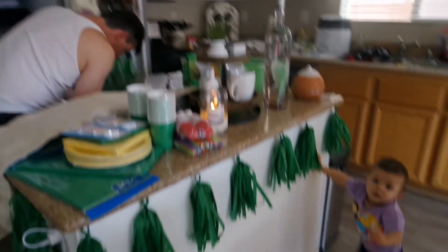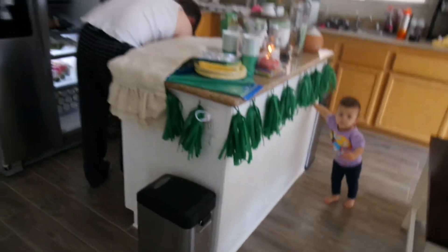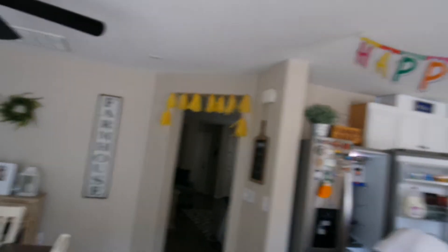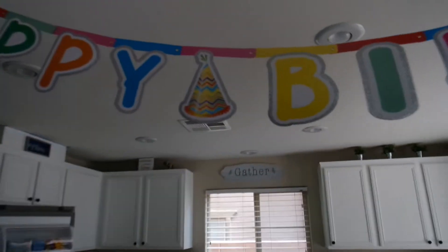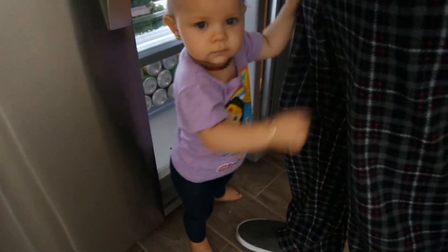And what do you think about my decorations? All from Dollar Tree by the way. Oh and this fell — this hat was up there. Is this the way life is going to be now with this little one?